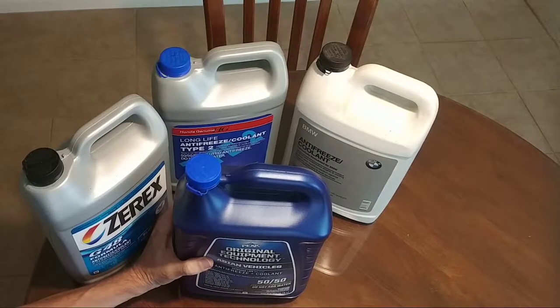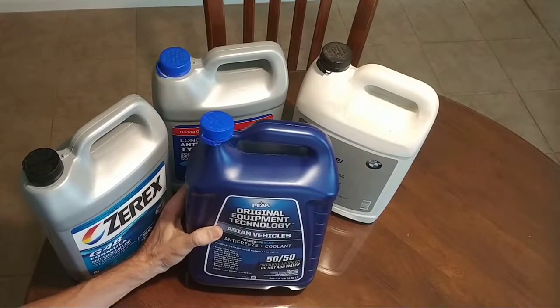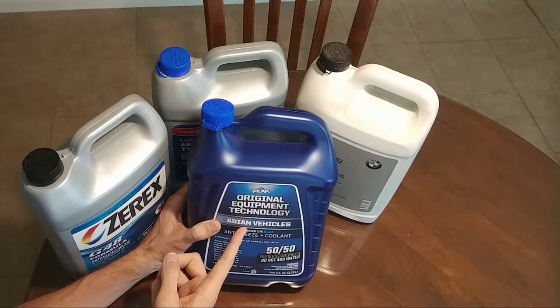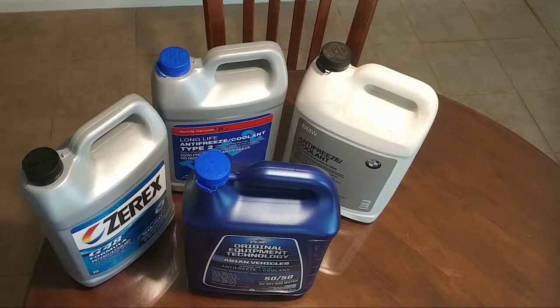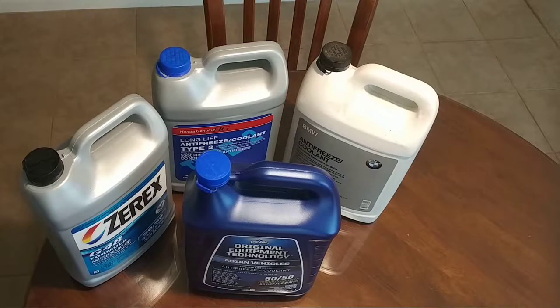In this video I want to talk about Peak original equipment technology coolants. Historically, coolants were fairly simple — just one or two coolants used in all vehicles. But as vehicles have moved from cast iron and brass engine metals to aluminum alloys over the years, we've seen a huge array of different types of coolant spring up in the last 20-25 years.